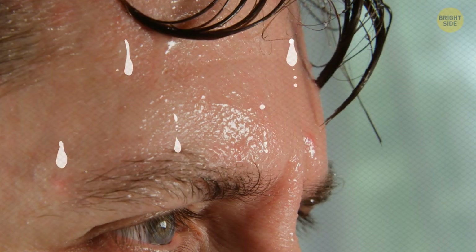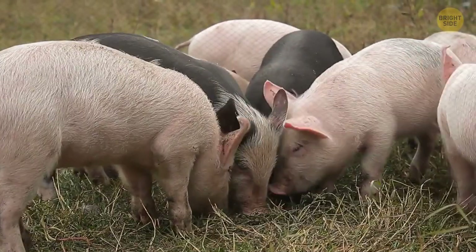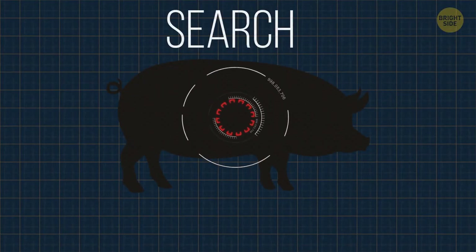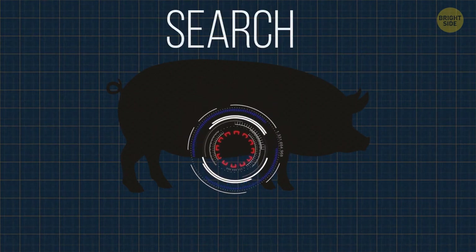If you've been told that you sweat like a pig, there is no need to be offended — it's actually more of a compliment, as pigs don't sweat. All swine are born without sweat glands, and the only way to cool off is to find a nice puddle, or more famously, some mud.